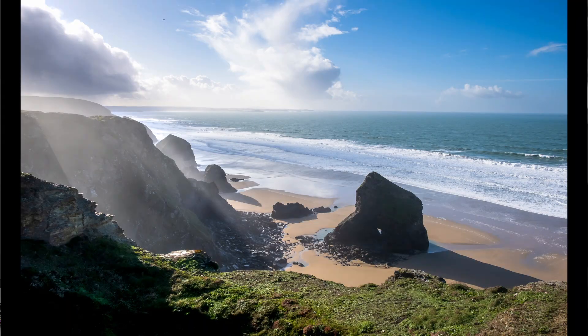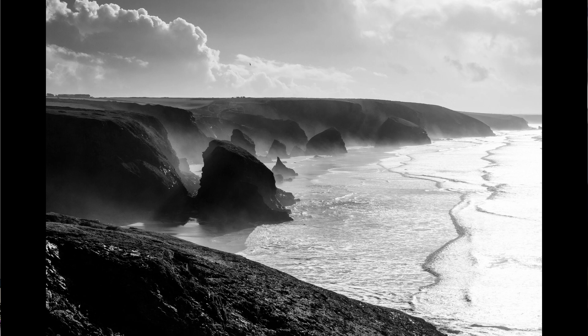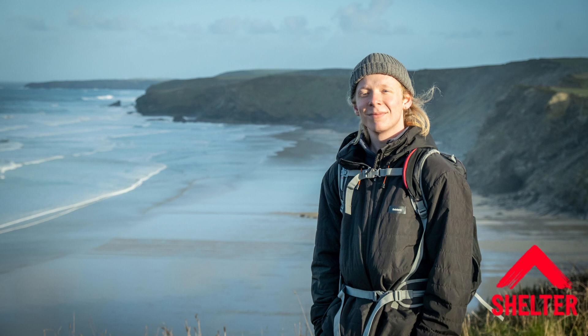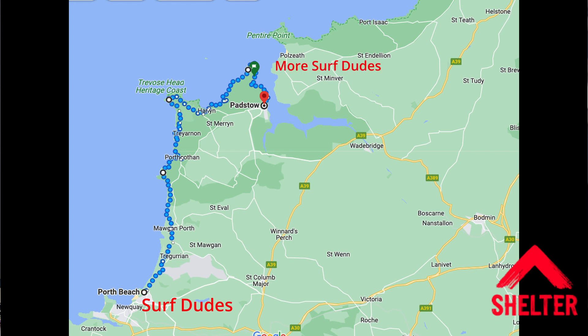This video will be of interest to anybody interested in hiking the southwest coast path in Cornwall, and anybody interested in photography while hiking. A little while ago I posted that I was doing a hike for Shelter, which is the homelessness charity, and in this video I'm going to report on how it went. I walked with my son for about 25 miles, starting just north of Newquay in a place called Porth and walking to Padstow. We walked for two days, stopping at the Trajan Youth Hostel at the end of the first day.